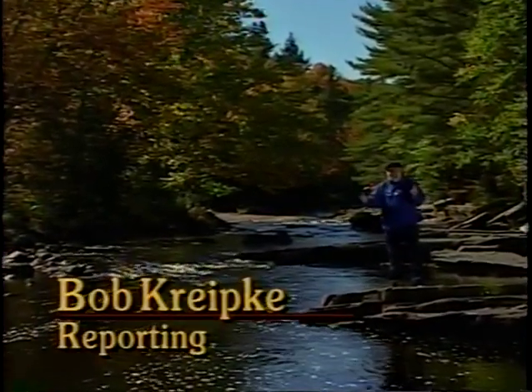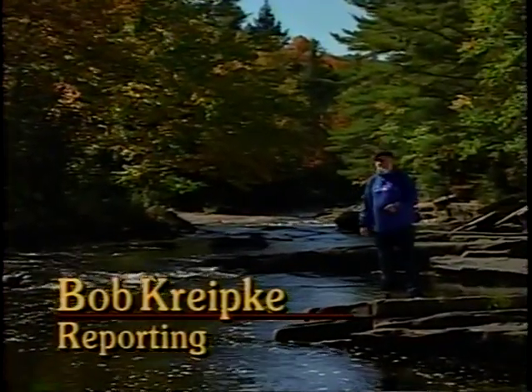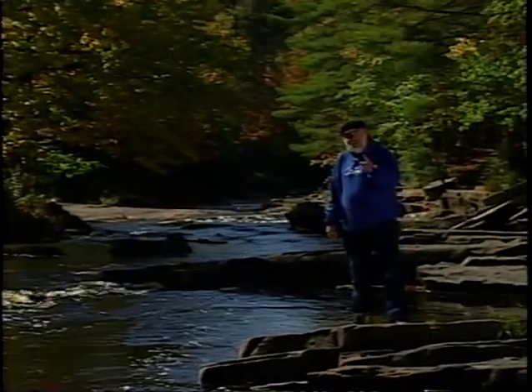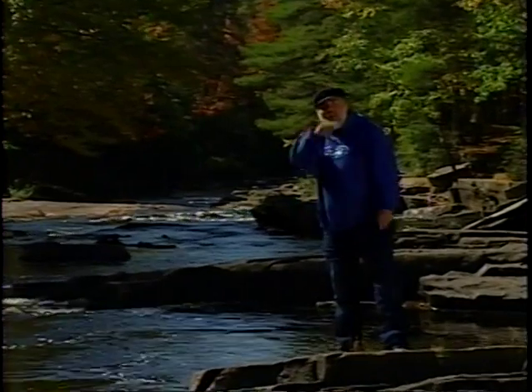Hi, you're probably wondering where I am now. I'm standing by the Sturgeon River Falls in the Upper Peninsula of Michigan, which is very near the little town of Alberta, Michigan. Follow me.